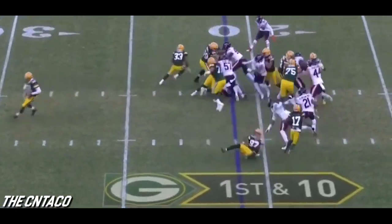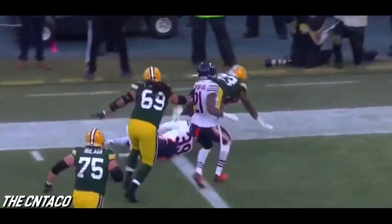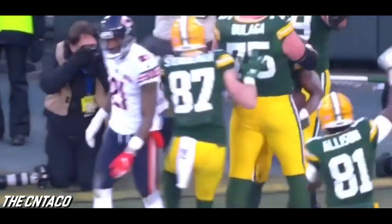Try to get him going and he's got a seam — Aaron Jones still on his feet, Jones — touchdown, Green Bay!